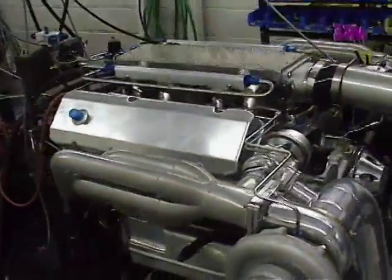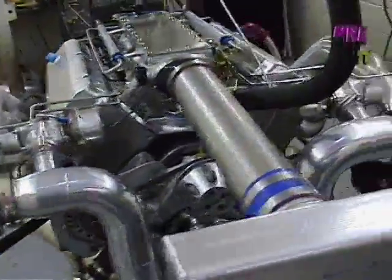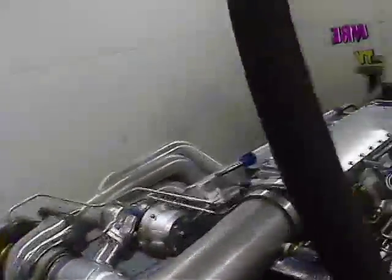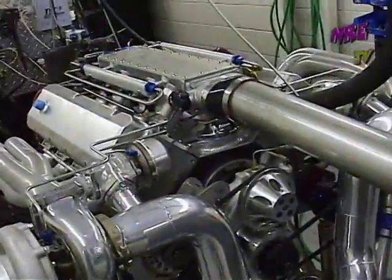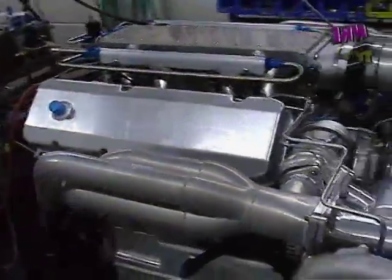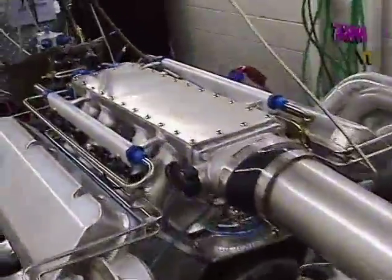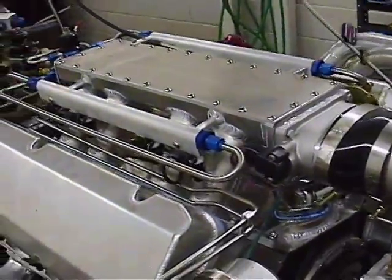This is a 515 cubic inch big block, twin turbo, street strip application. Still very streetable. Big Duke heads, street camshaft, 450 open spring pressure. Two inch, one of our Nelson two inch forward mount headers, twin 76 millimeter turbos. Hogan sheet metal intake with a twin 65 millimeter throttle body, 160 pound injectors.